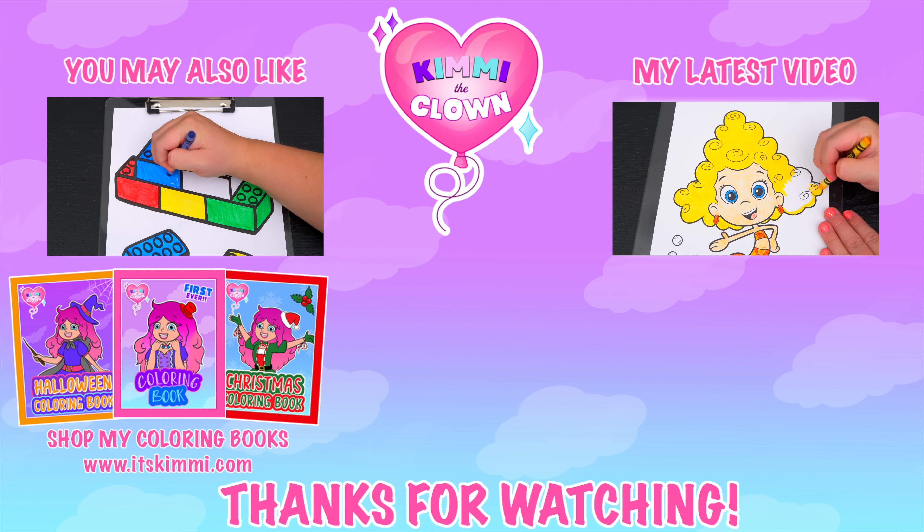Hey everyone, be sure to check out my Kimmy the Clown coloring books at itskimmy.com. Don't forget! Bye bye!